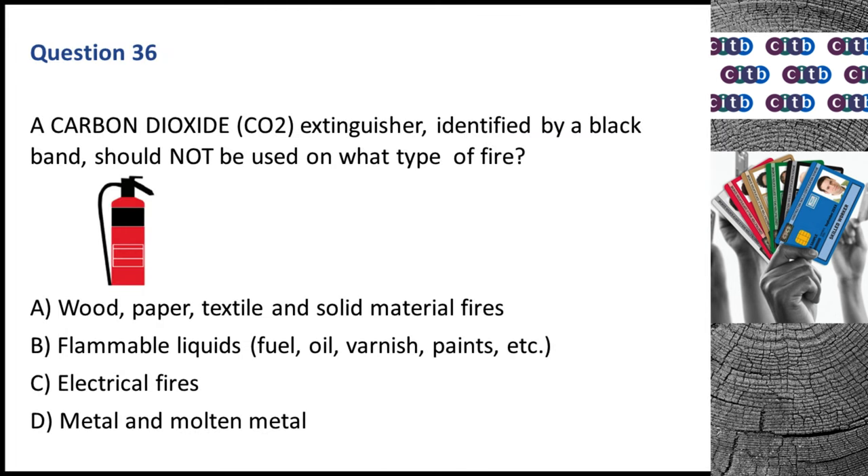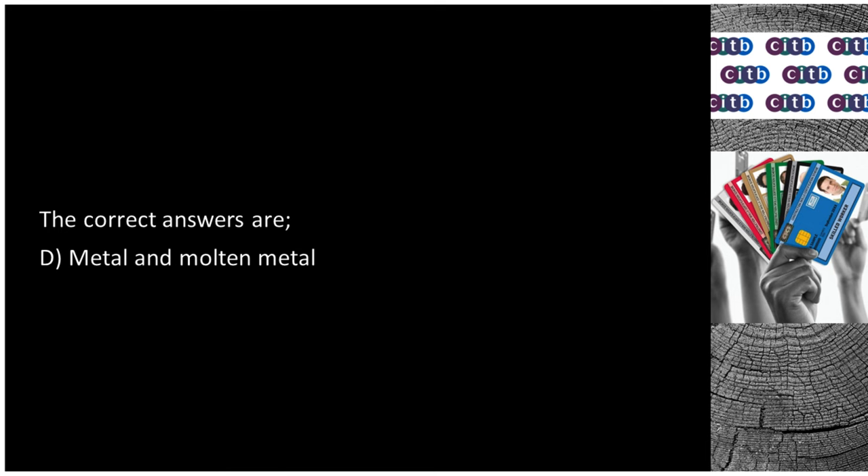Question 36. A carbon dioxide (CO2) extinguisher, identified by a black band, should not be used on what type of fire? A. Wood, paper, textile and solid material fires. B. Flammable liquids — fuel, oil, varnish, paints, etc. C. Electrical fires. D. Metal and molten metal. The correct answer is D: Metal and molten metal.